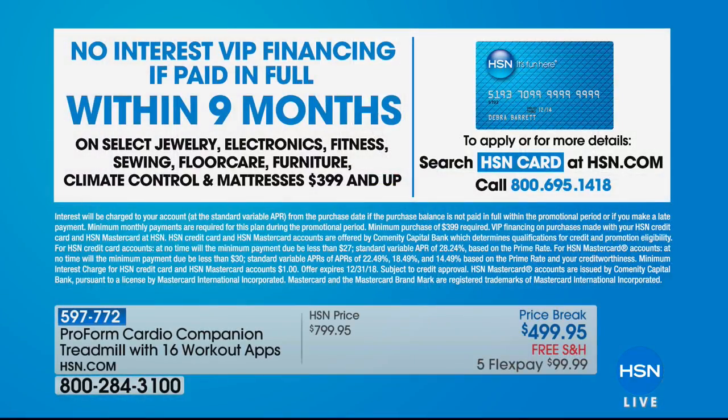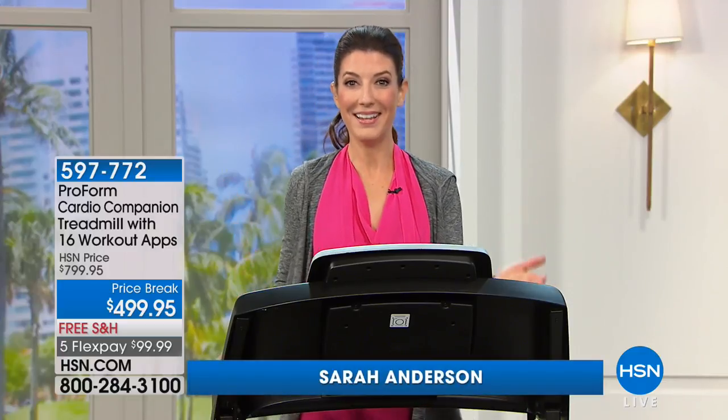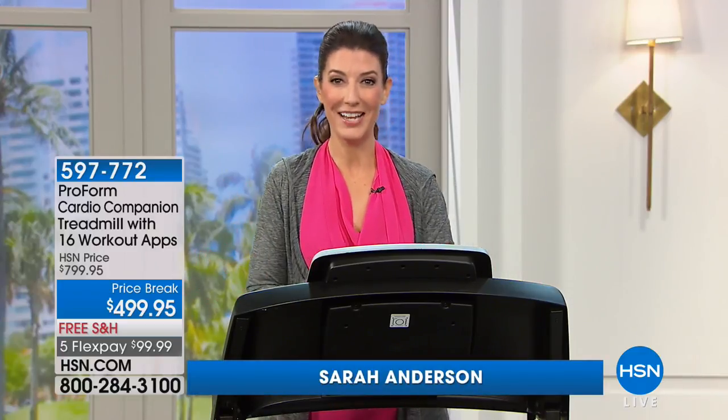It comes down to about $55 a month. Stretch your payments over the next nine months to pay off your brand-new treadmill. Because if you can't get to the gym, let's bring the gym to you. The treadmill — it's as easy as putting one foot in front of the other. You're walking, you're energizing, you're getting a great start to your day, and you're getting our number one fitness brand here at HSN: ProForm.